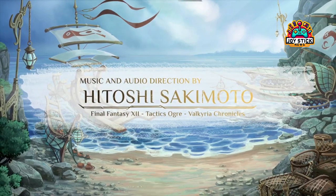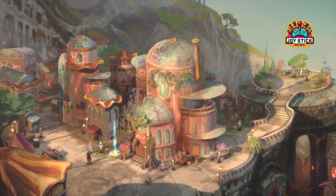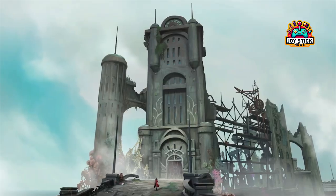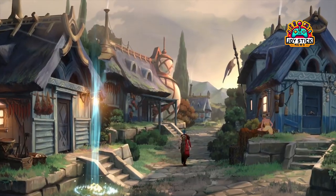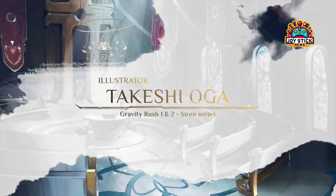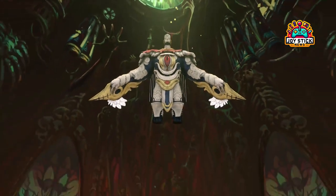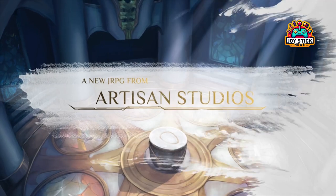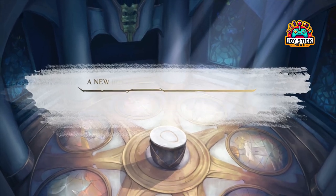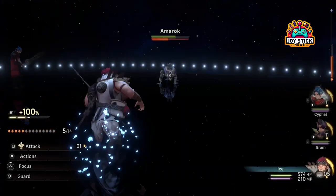As we eagerly await Lost Heldin's release, we're left to ponder the future of RPGs. What do you think? Will the art style of Lost Heldin inspire a new direction for the genre? Share your thoughts in the comments below. If you enjoyed this deep dive into Lost Heldin and its potential impact on the RPG landscape, don't forget to like, share, and subscribe for more content just like this. Until next time, keep exploring, keep dreaming, and as always, keep gaming.